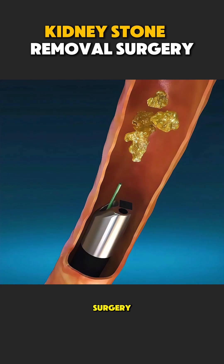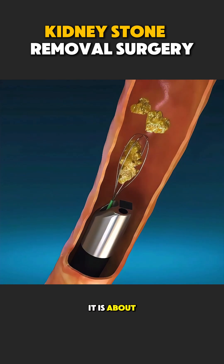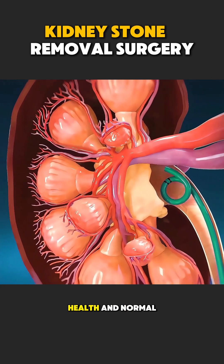Kidney stone removal surgery is not just about removing stones. It is about restoring comfort, health, and normal life.